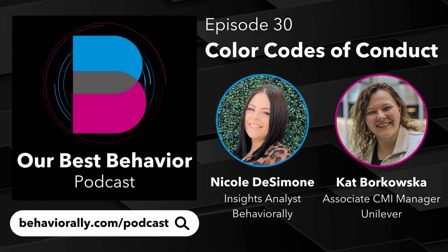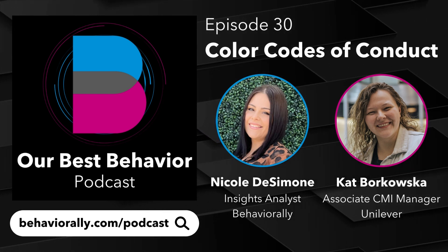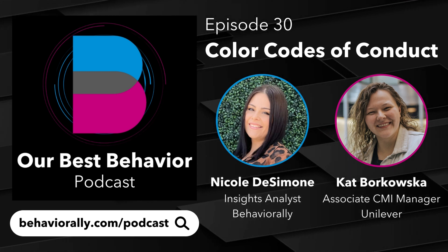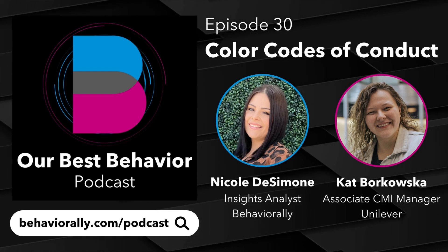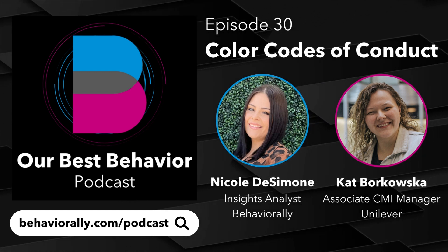Hi, everyone. I'm your host, Matt Salem, and you've tuned in to another episode of Our Best Behavior, brought to you by Behaviorally. We are the global digital-first leader in defining and diagnosing human behavior to help you achieve the most valuable moment in marketing when a purchase transaction occurs. We are Behaviorally, the transaction experts.